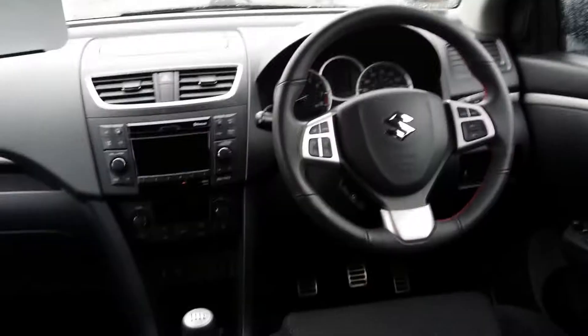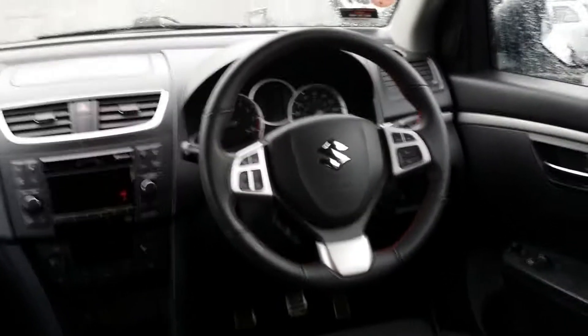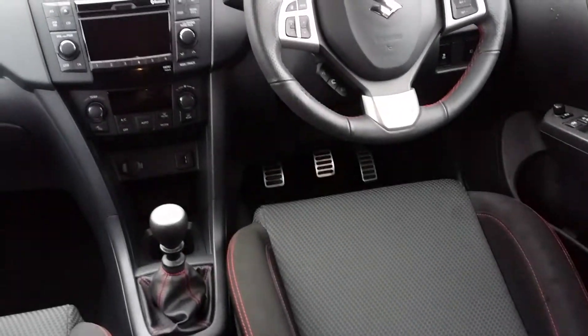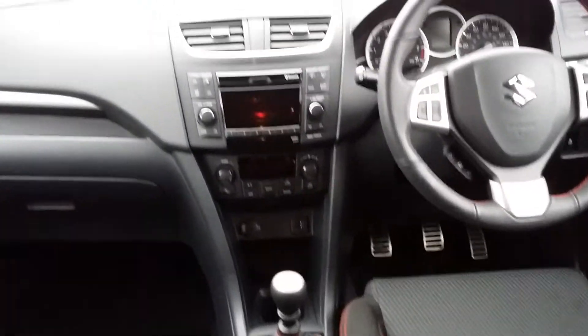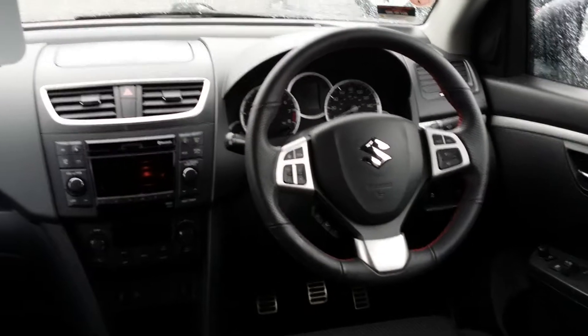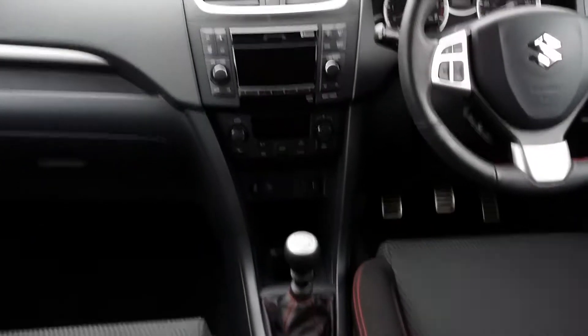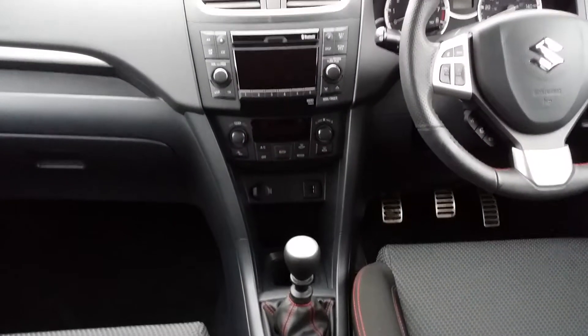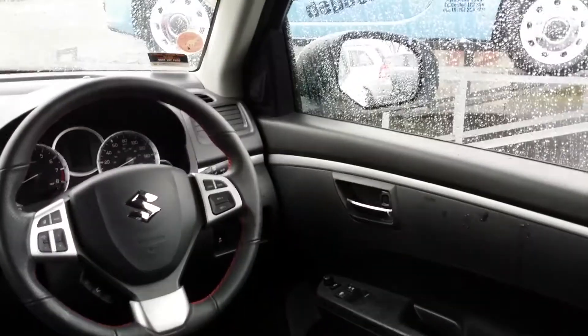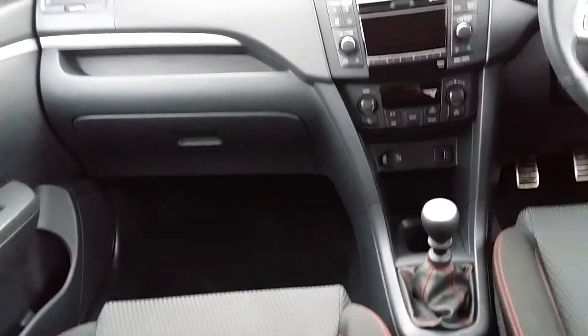I'm just going to show you the inside of the car. As you can see, the inside features a very sporty steering wheel and aluminium pedals. This car also comes with Bluetooth, cruise control, an auxiliary port with USB functionality, heated rear windows and wing mirrors, and sport-style seats.